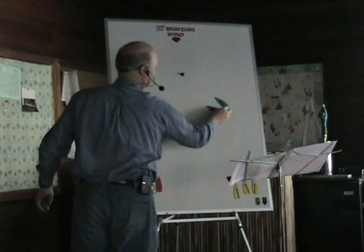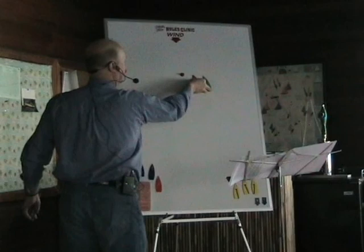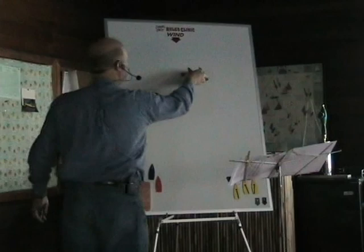So when you have these two boats coming up, when red turns to go up, green has to turn to go up and give her room, because they're overlapping. Red gets around, green gets around behind.